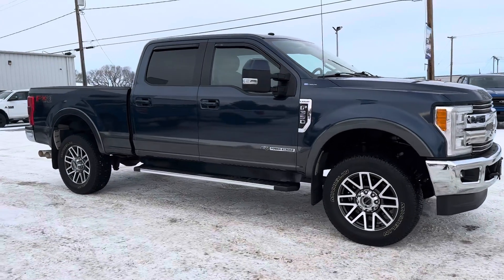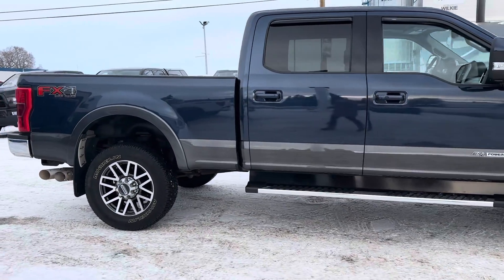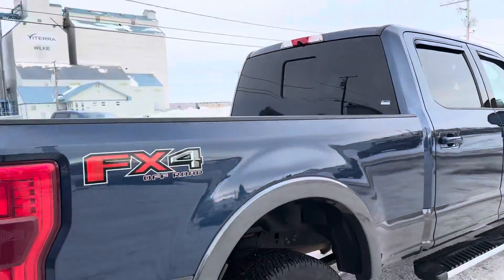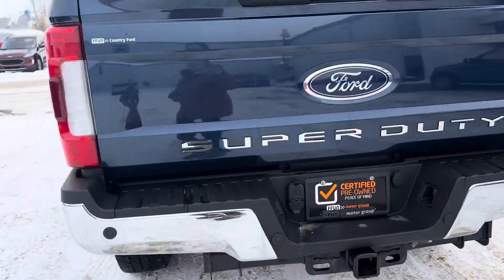Check out this 2018 Ford F-350 Lariat in that nice two-tone color. It's got the blue on the top and that gray on the bottom. It's a local trade. You got your back window that opens up, backup camera, and tote package as well.